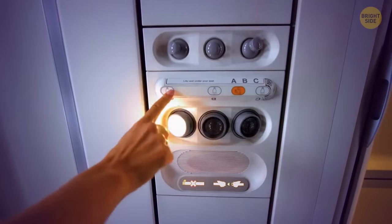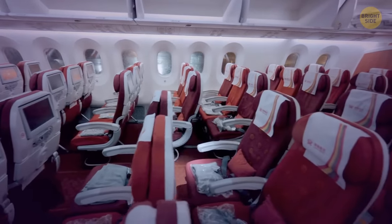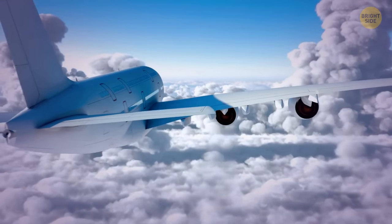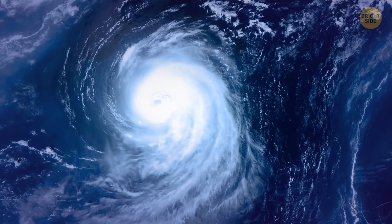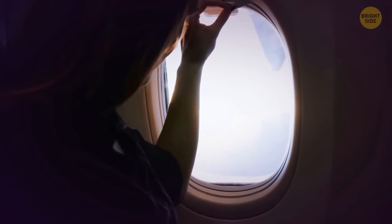During an emergency, oxygen masks drop automatically. They have an extra purpose you might not know about: to equalize the pressure and prevent panic. Air pressure can change because of turbulence, so among other things, the masks help passengers stay calm.